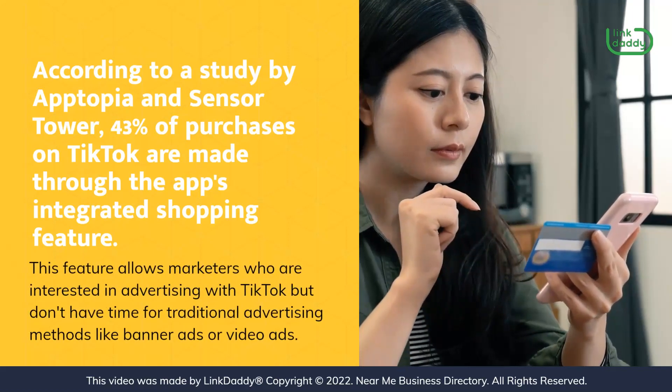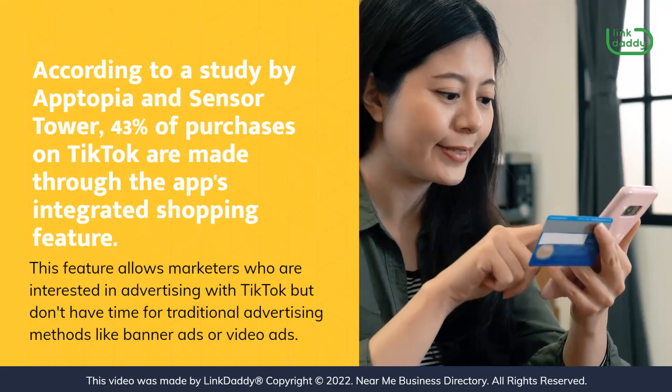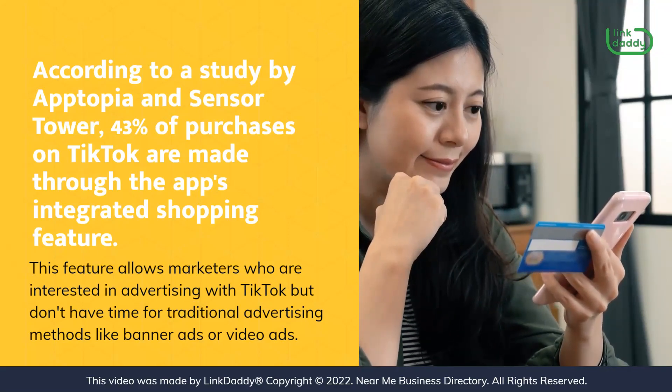This feature allows marketers who are interested in advertising with TikTok but don't have time for traditional advertising methods like banner ads or video ads.